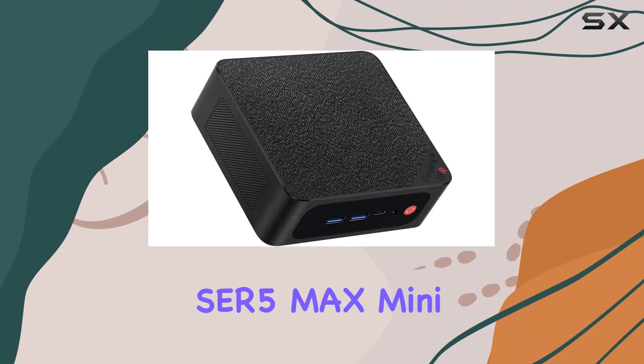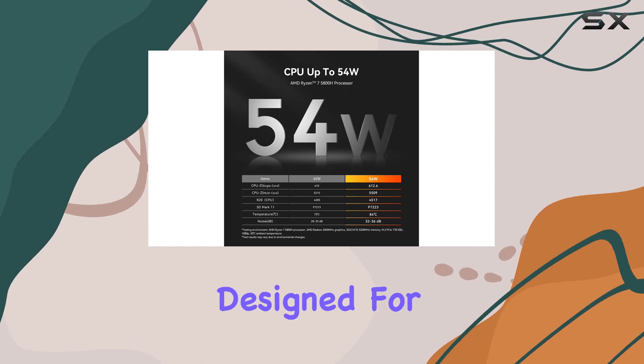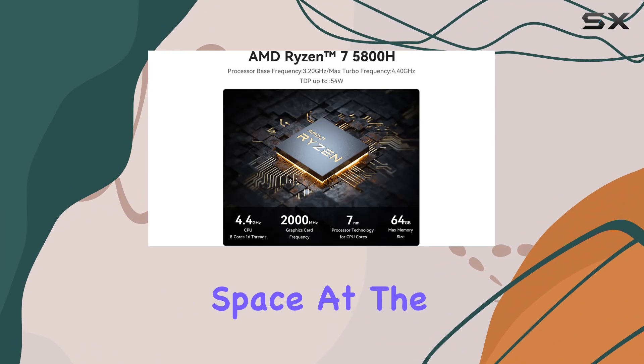The Beelink SER5 Max Mini PC is not just another compact computer — it's a powerhouse designed for professionals and enthusiasts who need high performance without sacrificing space.